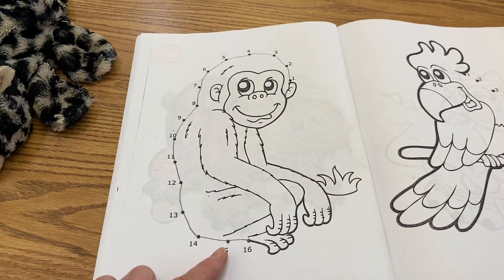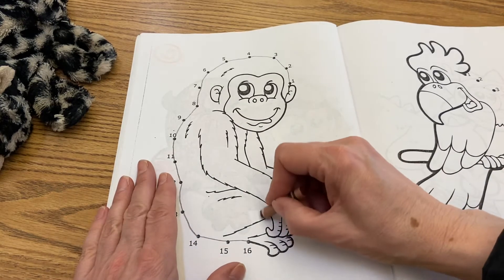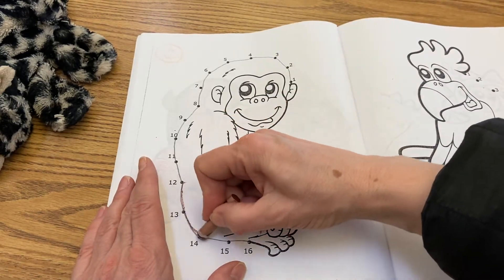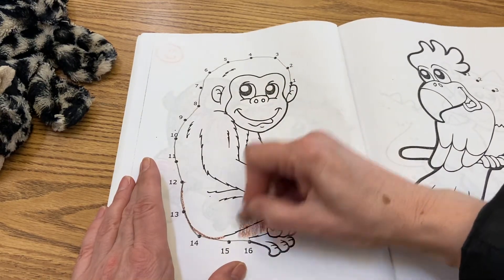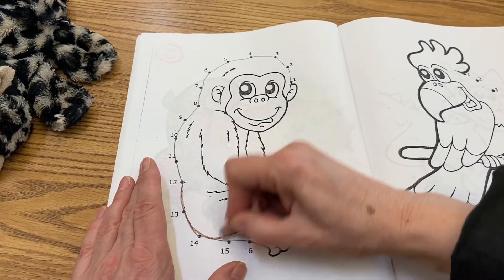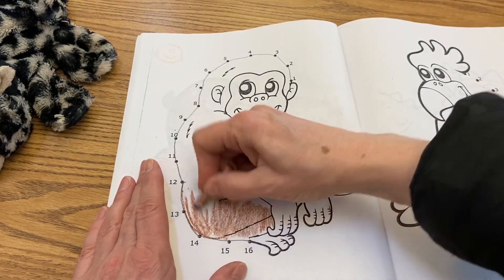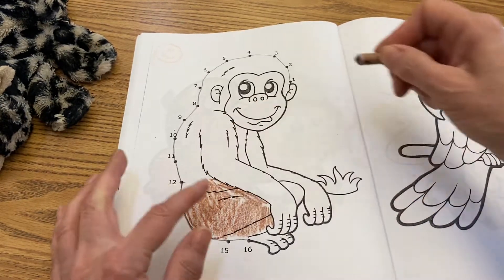This looks like it's a young monkey right here. Did you know that there were more than 300 different kinds of monkeys? Monkeys and apes can look alike, but the difference is this one might actually be an ape because it doesn't have a tail. So this is actually a young ape and not a monkey, because it doesn't have a tail.